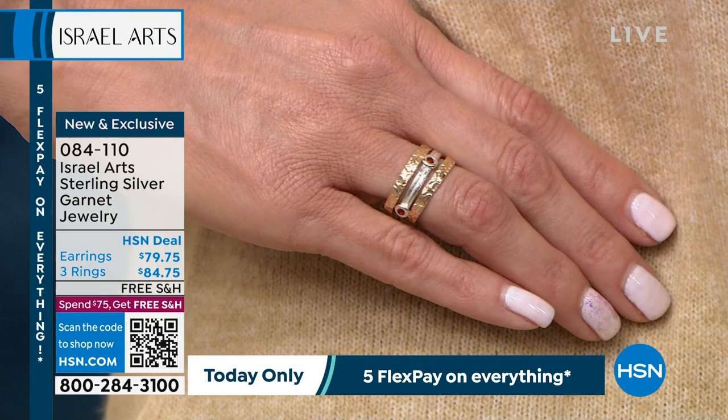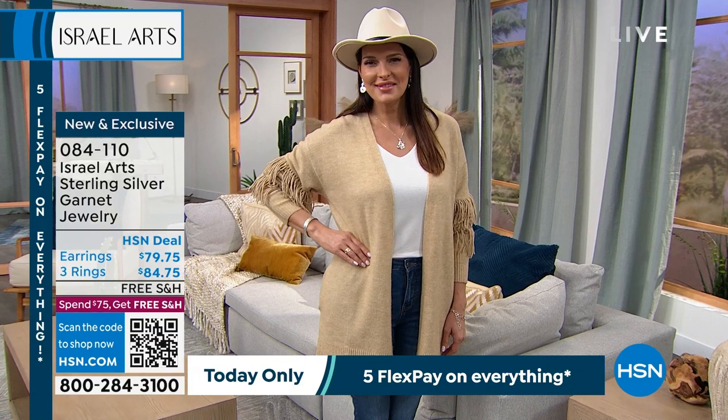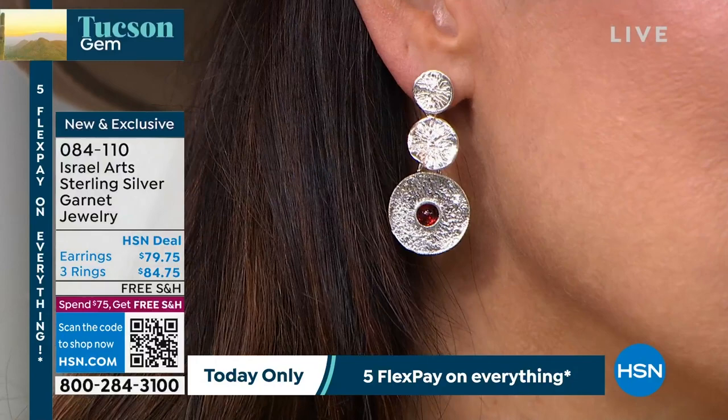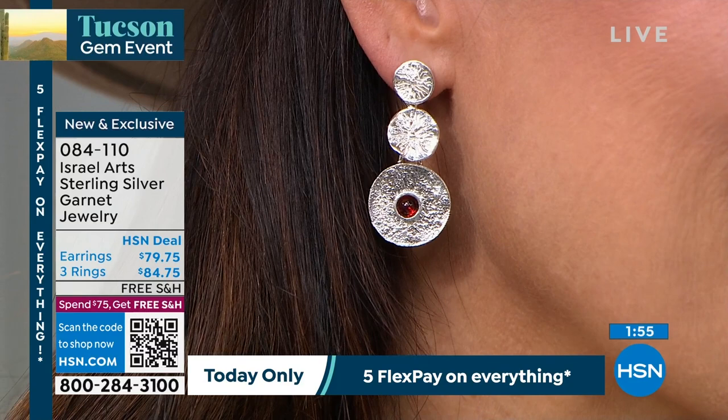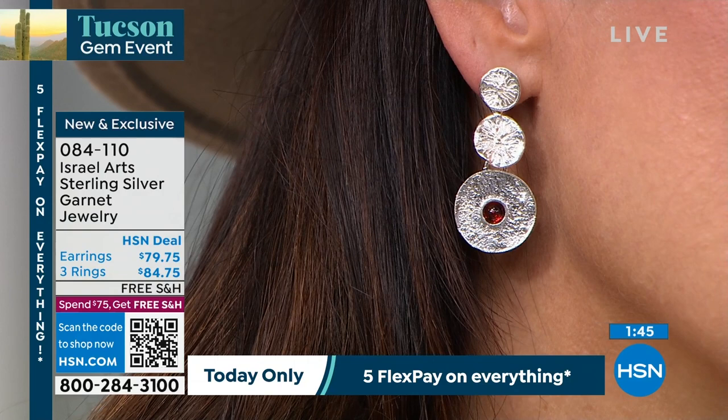That garnet is in a circle, which is such a fresh look — very fresh and clean. And then you have the texture of the gold tone rings as well. You're getting all three for $84.75. When you look at stackable rings that don't necessarily even go together and you're trying to figure out how to stack them, these are all perfectly sized and you get all three. The earrings are not a matchy-matchy piece, but they have that round garnet, that clean look, paired with the texture of the discs. The texturing that we see in many of the Israel Arts designs.